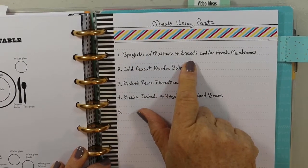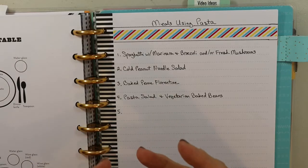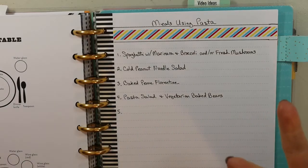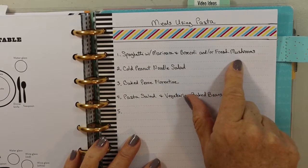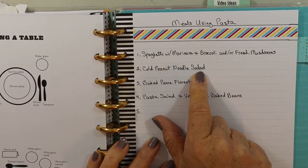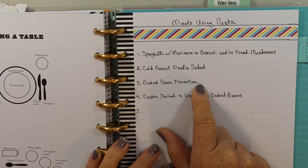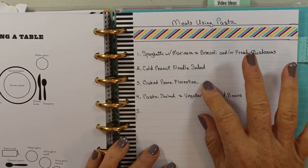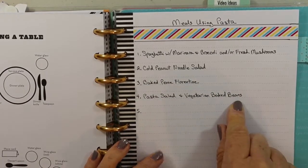I've divided this section up with headings, using extra pages you can buy through the Happy Planner. The first category is meals using pasta. I have listed: spaghetti with marinara and broccoli or fresh mushrooms — mushrooms are a great meat alternative to bulk up the dish; a cold peanut noodle salad, which I have a video on; baked penne florentine, a recent recipe from Dr. McDougall's website newsletter that turned out fabulously — my husband, who is not plant-based, loved it; and pasta salad with vegetarian baked beans.